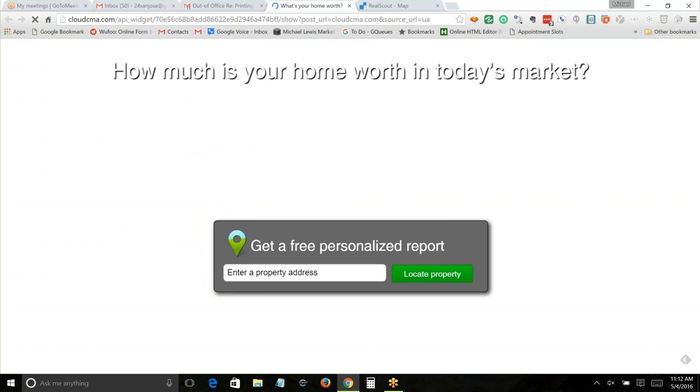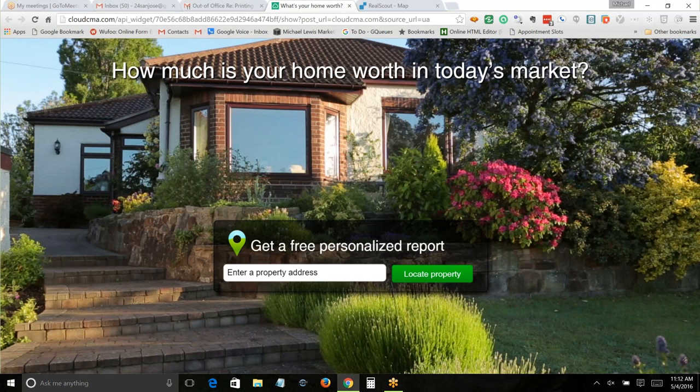Cloud CMA is a CMA program I pay about $30 a month for. It'll have a nice picture in the background: 'How much is your home worth?' People put in their property address, click 'locate property,' and get a CMA instantly telling them what's been selling in their neighborhood. By the way, they've also given me their email address — they're asked for a phone number, and I also know their address.